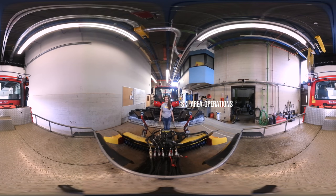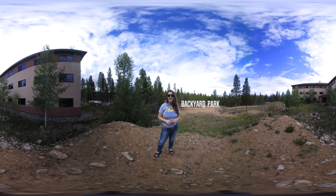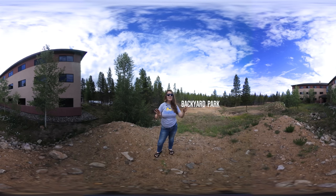This is the ski area operations room where you'll have access to snow cats and a snow maker to help make the park of your dreams. This is the view of the backyard park which is located directly behind the residence hall. It's a terrain park that's maintained by the ski area operations students. Just imagine it covered in a blanket of snow.